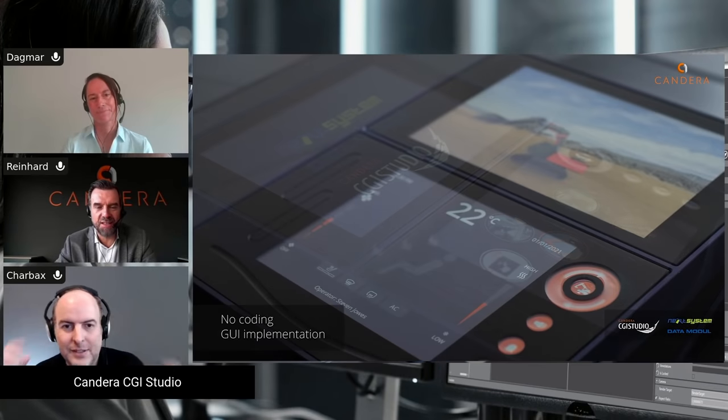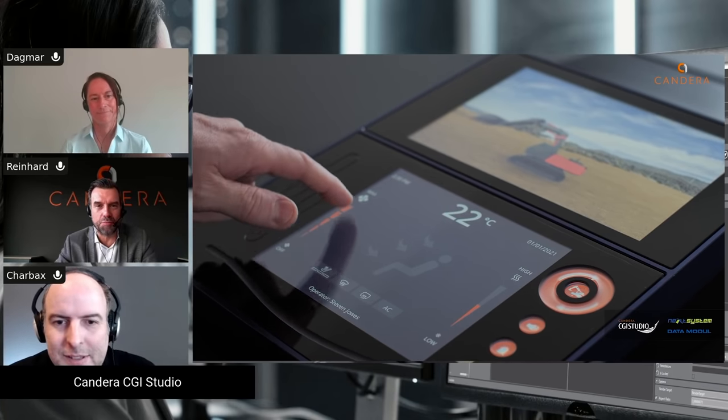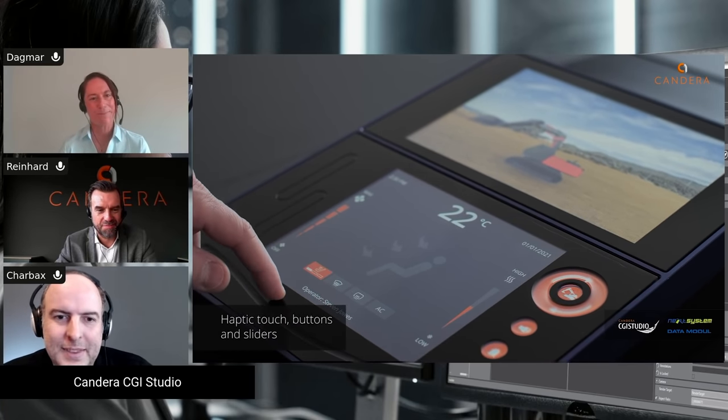My name is Reinhard. I'm the CEO of the Candera Group. And I'm Dagmar, the Marketing Manager of Candera.